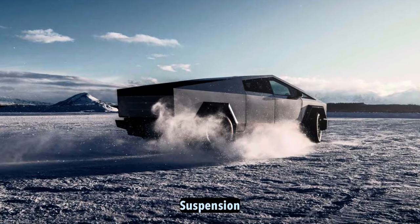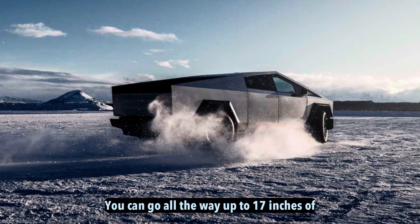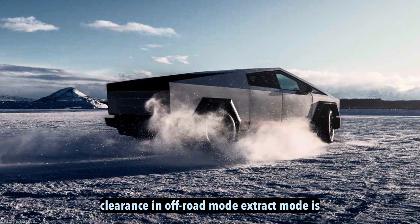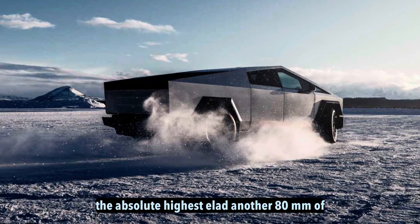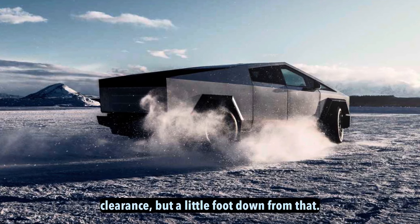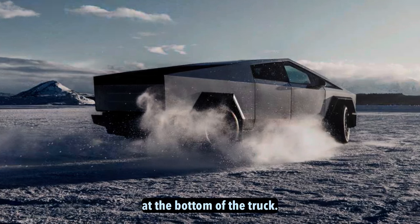Suspension. There's up to 12 inches of suspension travel between the lowest mode and the highest mode. You can go all the way up to 17 inches of clearance in off-road mode. Extract mode is the absolute highest, adding another 80 millimeters of clearance. There are aluminum skid plates and aero shields at the bottom of the truck.